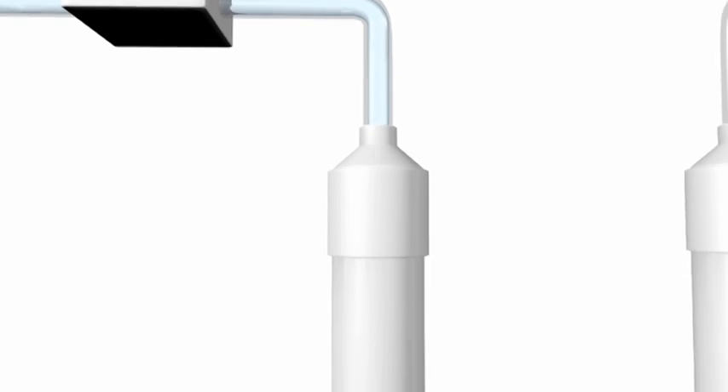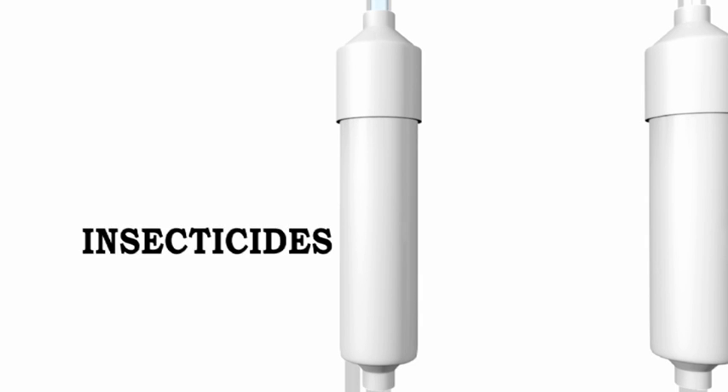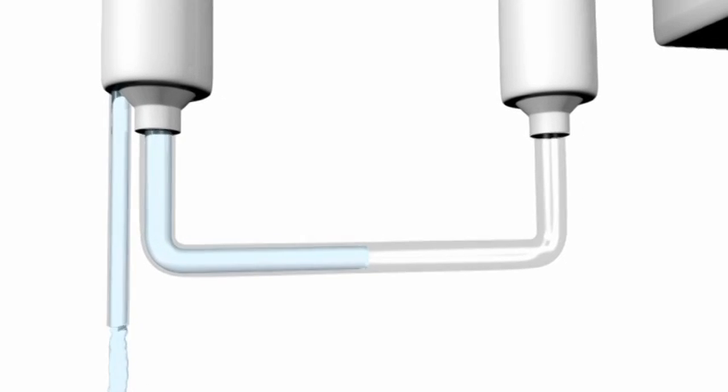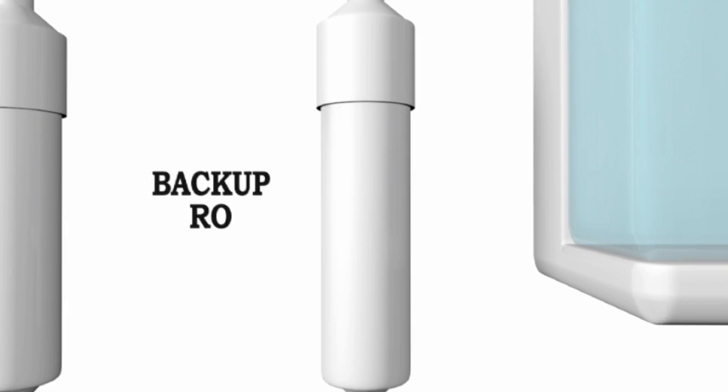The filtered water passes through the RO membrane that will reject excess salts, bacteria, virus, most chemicals and toxic contaminants like pesticides, insecticides, fluoride, arsenic, and heavy metals from water. This process makes the water pure and safe for drinking. This water then passes through a backup cartridge and 25% of the inlet water gets collected in the storage tank.